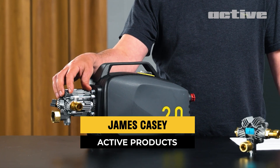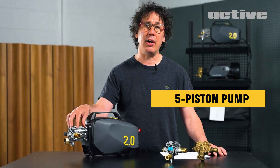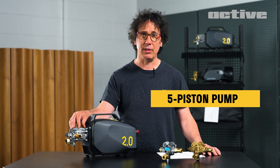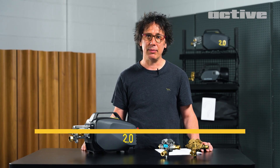Hey guys, this is JC from ACTIV. Today we're going to talk about this little guy. This is our patented five-piston pump and you'll only find it on the pressure washers that we manufacture. We design everything from the ground up. We don't take anything off the shelf and just slap the ACTIV logo on it. As a result of our effort, we were able to achieve some of the highest performances in the market, and our five-piston pump was key.